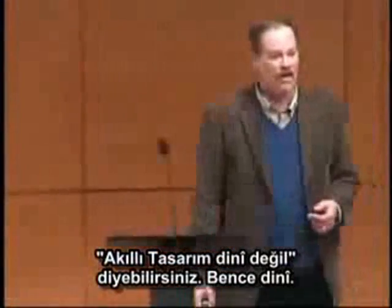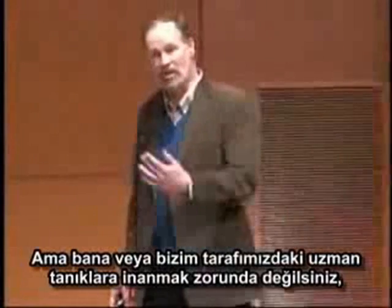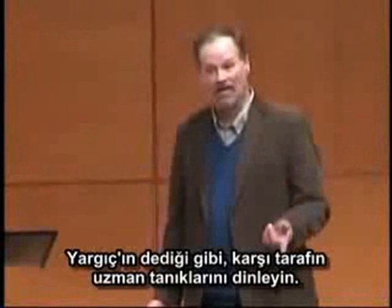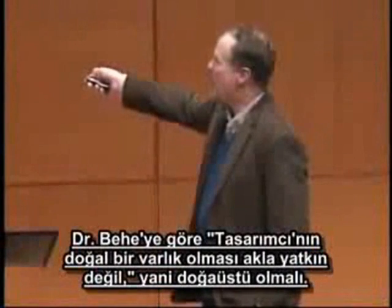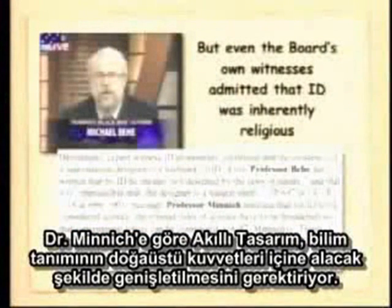You might say intelligent design is not religious. I think it is, but you don't have to listen to me — you don't have to listen to the expert witnesses on our side of the case. As the judge pointed out, you can listen to the expert witnesses on the other side of the case. Because it turns out Dr. Behe said that it is implausible that the designer is a natural entity, so it must be supernatural. Dr. Minnick said that intelligent design requires the ground rules of science to be broadened so that supernatural forces can be considered. And Professor Stephen Fuller said that the project of ID is to change the ground rules of science to include the supernatural. Don't take it from our side — take it from the other side. ID is, in fact, inherently religious.